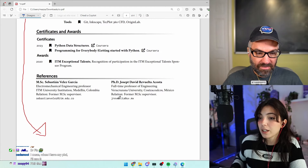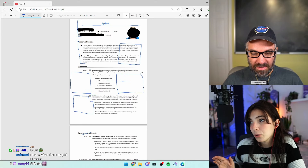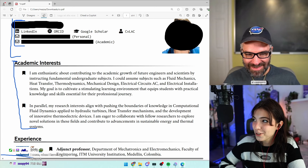Certificates and awards look great. References are fine. Once you have the publications on a new page, I think everything else can fit into two pages.